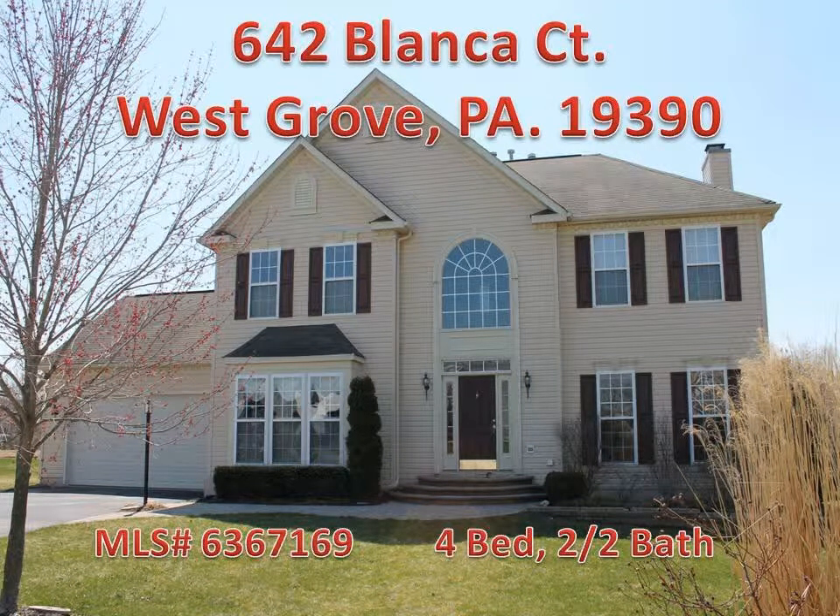Welcome to 642 Blanca Court, West Grove, PA 19390, MLS number 636-7169.